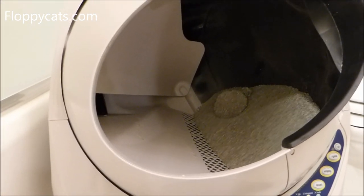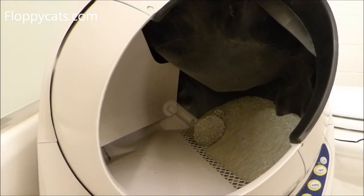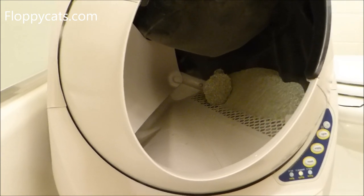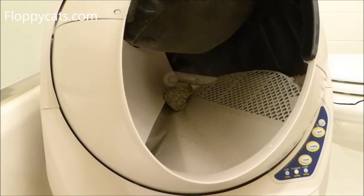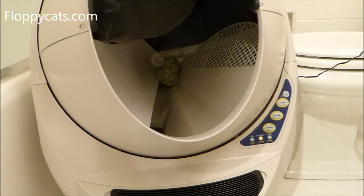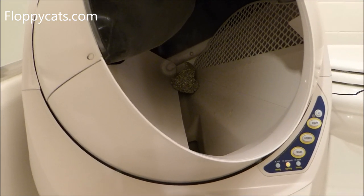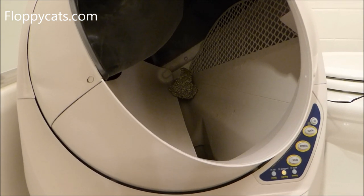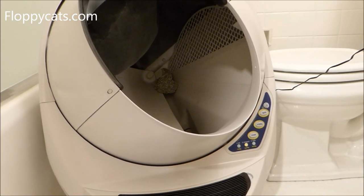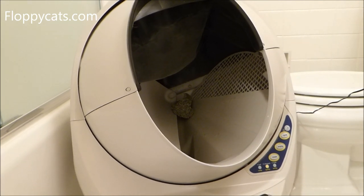You can see Charlie's pee clump right there, and that's the black plastic liner that comes down. That pee clump will fall into the waste bin — hopefully. Sometimes the pee clumps have been too big or get stuck in certain areas, but that's only happened twice. It doesn't drop back in — it eventually figures itself out. It might take two or three cycles, but it gets it done.